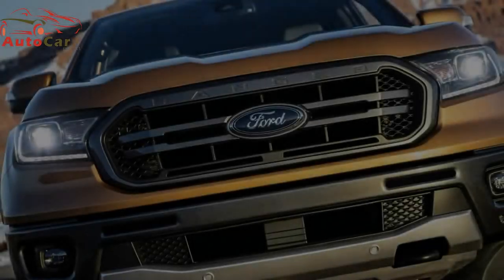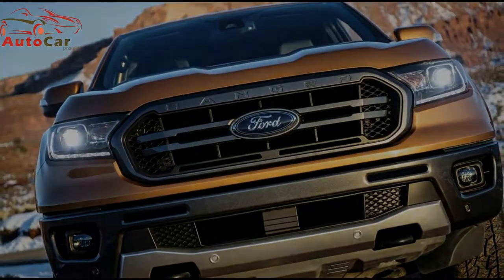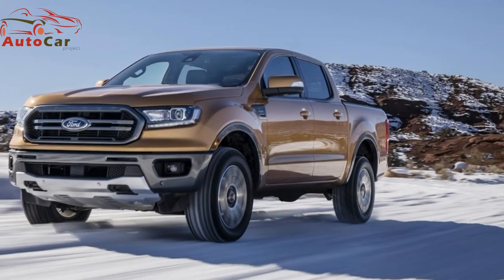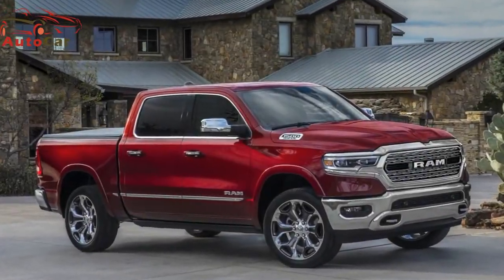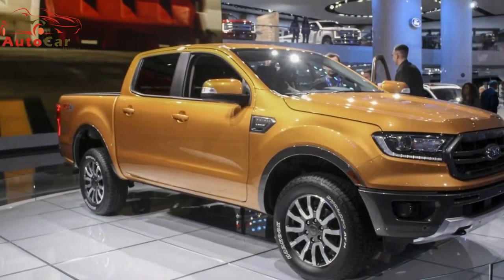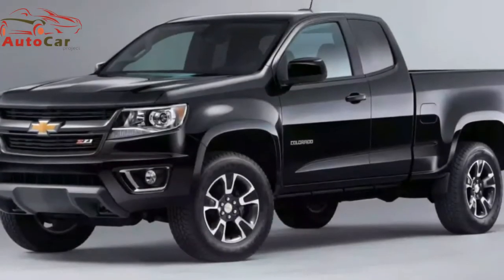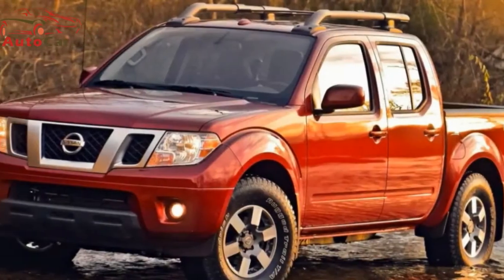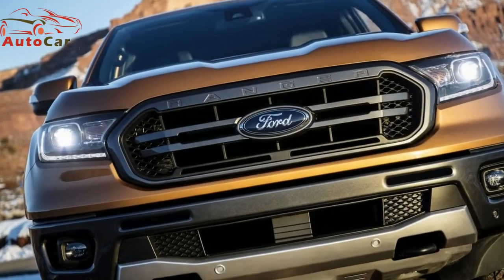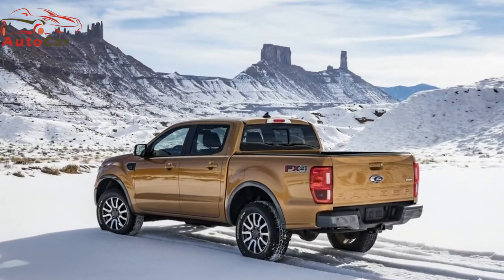The Ford Ranger midsize pickup has returned to the US in glorious fashion. The truck made its debut at the 2018 North American International Auto Show in Detroit, right beside the all-new 2019 Ram 1500 and Chevrolet Silverado. The 2019 Ranger will put Ford back in the midsize pickup fight against the Chevrolet Colorado, GMC Canyon, Nissan Frontier, and most importantly, the venerable Toyota Tacoma.